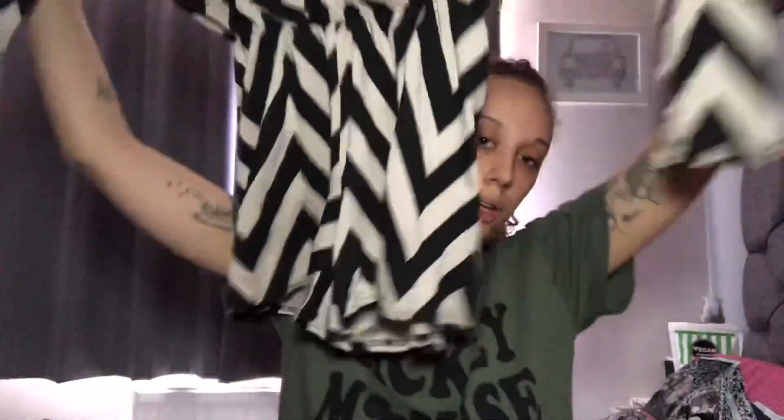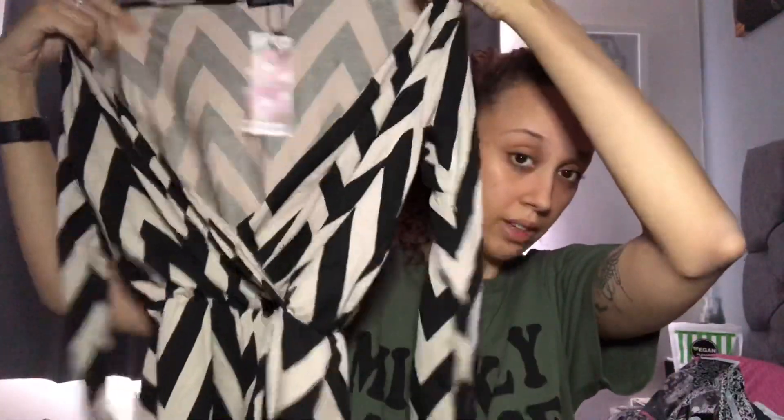The next piece from Boohoo is the zigzag print playsuit in a size 12. It's really nice for summer — you could wear it out for a meal or just casually. I love the material and it's got this little plunge neckline but it keeps you covered. It feels so nice and you don't feel restricted at all.